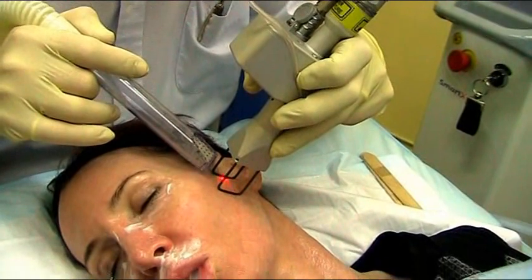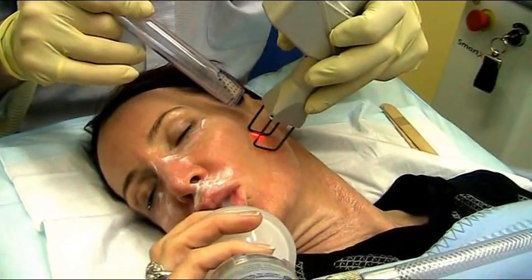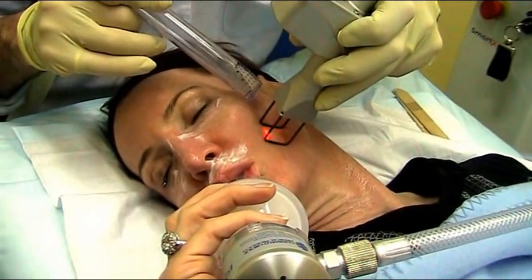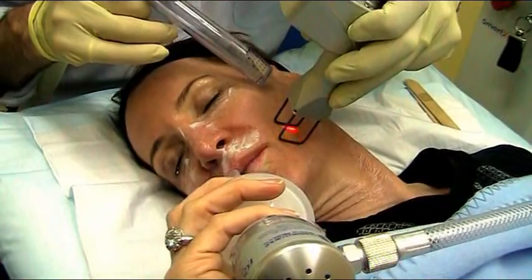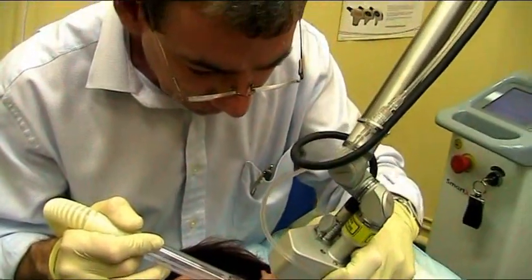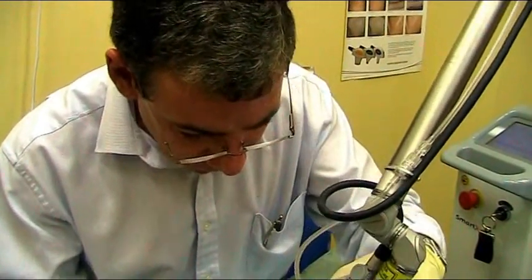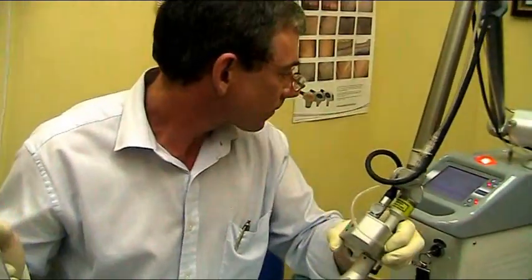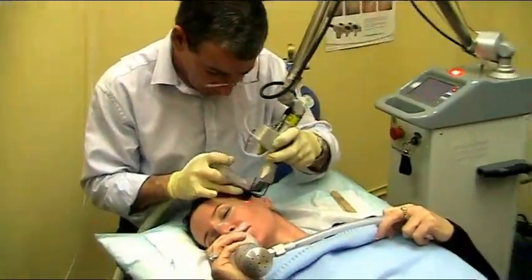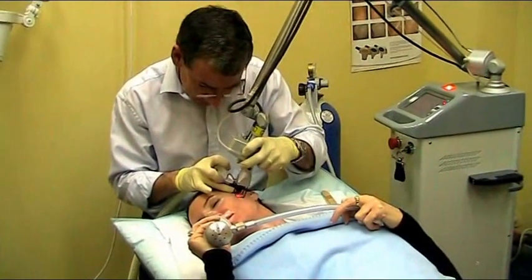That process produces a very good result with a single treatment, but because the whole of the skin surface has been removed, there is a long healing and downtime associated with it — approximately one to two weeks of weeping and scabbing, followed by six to eight weeks of redness. Not many people nowadays use full resurfacing, also because the potential for pigmentary side effects such as transitory hyperpigmentation and hypopigmentation is much greater.